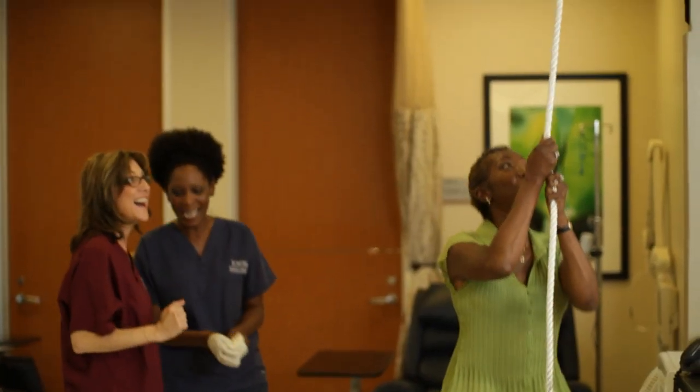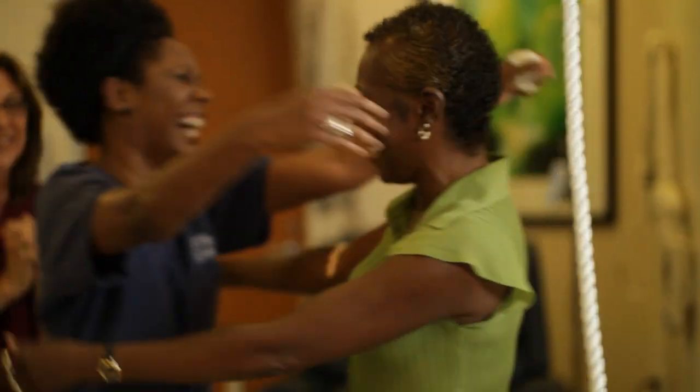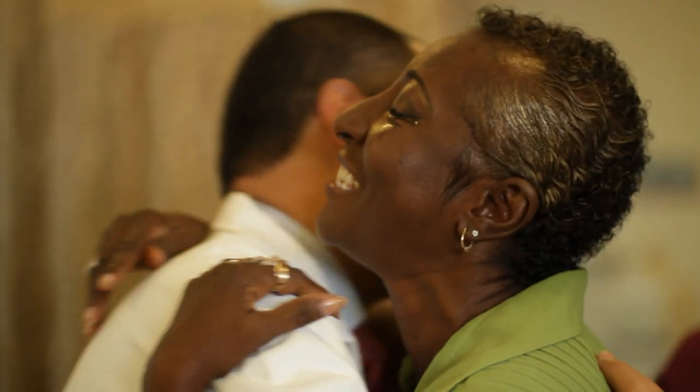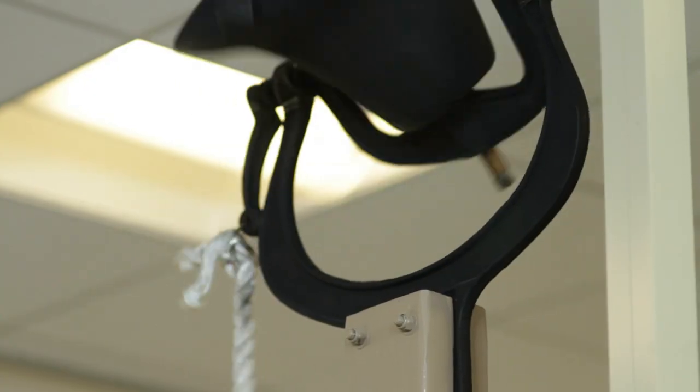Every patient we receive at the Infusion Center at Baylor College of Medicine, we treat as if it's the only patient that we have. We get to know them personally, we get to address their concerns and give them the best possible personalized care. We get to know their family members, and we get to celebrate their little victories and their big victories.